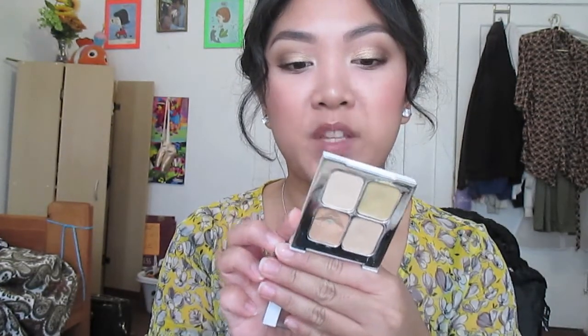To highlight under the brow, you'll see in the video that I use this concealer kit. This concealer kit is in the old packaging for Sonia Kashuk - now it's in black packaging. But this is really good for cleaning up under the brow and highlighting.